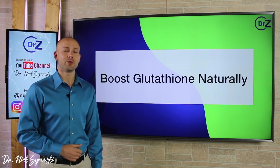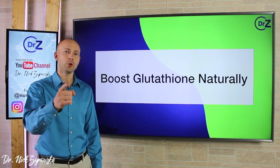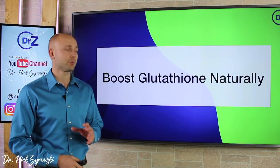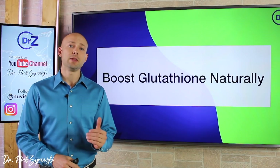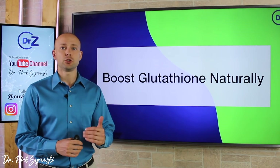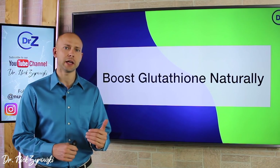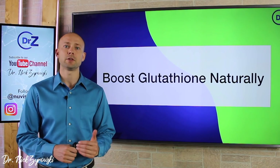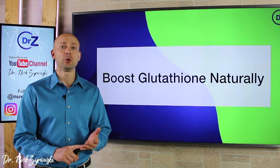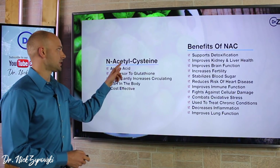If you're new to the channel, it's a pleasure to have you here. Be sure to subscribe, hit that bell notification, and join our notification community so I can help you excel your health and your life. In this video, we're going to talk about how to boost glutathione naturally in the body. Boosting glutathione has been shown to help with so many conditions, reverse so many symptoms, and it's very easy to do.